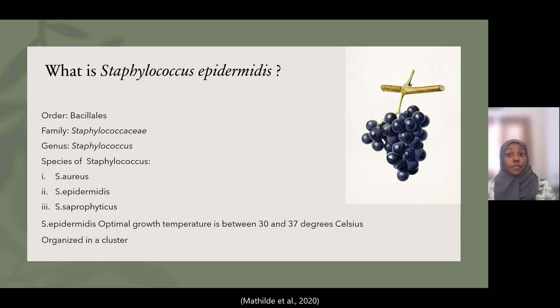The optimal growth temperature of Staphylococcus epidermidis is between 30 to 37 degrees Celsius. They are facultative anaerobes because they are gram-positive bacteria. Their family is Staphylococcaceae, the genus is Staphylococcus, and the other species of Staphylococcus include Staphylococcus aureus, Staphylococcus epidermidis — the one we are focusing on today — and Staphylococcus saprophyticus.